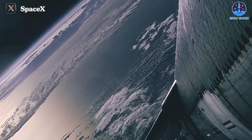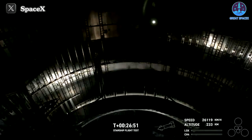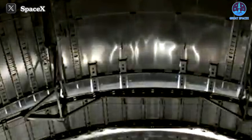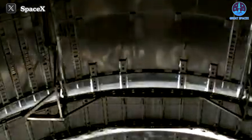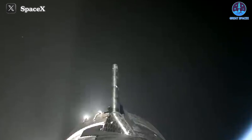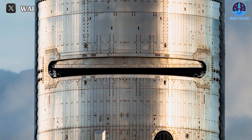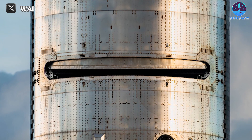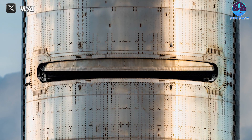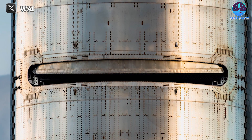By attaining orbit, SpaceX establishes a solid foundation for pursuing ambitious future endeavors. Another noteworthy accomplishment is the successful testing of the payload door system, conducted at approximately T-plus 28 minutes 22 seconds. No incidents were reported during this test, indicating flawless operation of the system. Testing the payload door is crucial for evaluating Starship's ability to deploy future payloads during actual missions. With this successful test, anticipation builds for the integration of payloads in the upcoming flight, IFT-4.